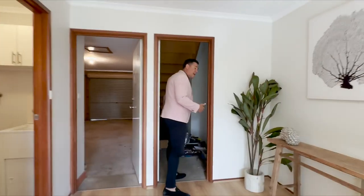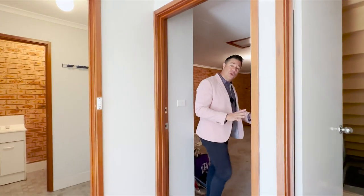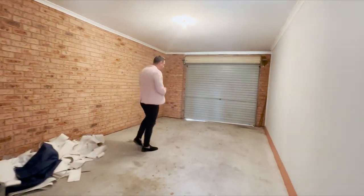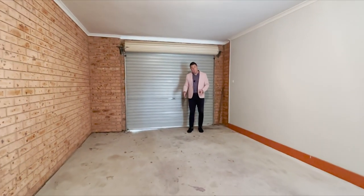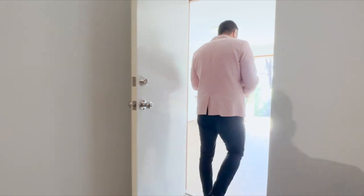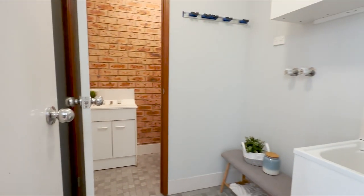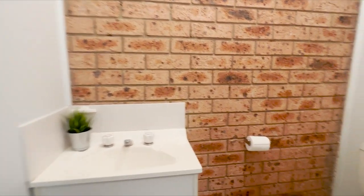The tour continues. There's a really big understair storage space — it can be closed off and it's quite a long, deep space for all your bits and pieces. Then we've got internal access to the garage, which is quite big — you can fit a large car and extra storage along here as well. Also downstairs, completely segregated, you've got the laundry with lots of space for a washer, dryer, and cupboards. And just around the corner, there's an extra toilet downstairs, which is great for guests.